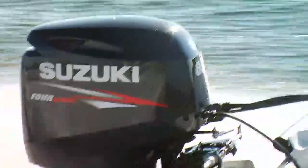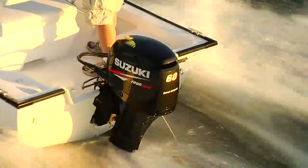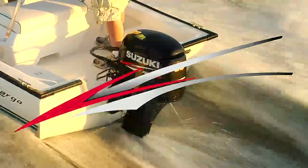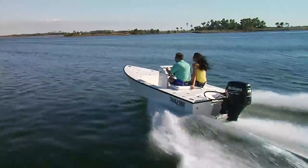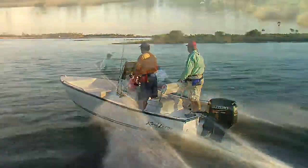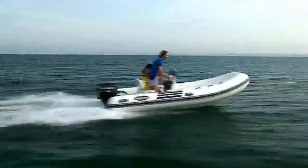Once again, the new DF-60 answers market demands, delivers the best in fuel efficiency, the best in performance, and incorporates Suzuki's most advanced technologies. It's time that the world once again experiences Suzuki's new generation.